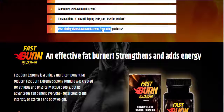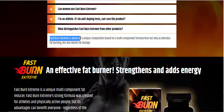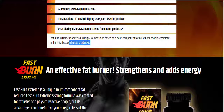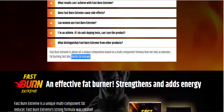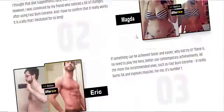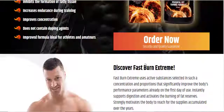Number 7: What distinguishes Fast Burn Extreme from other products? Fast Burn Extreme features a unique composition based on a multi-component formula that not only accelerates fat burning but also blocks fat storage. This product is very good and effective. Try it. Thank you.